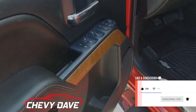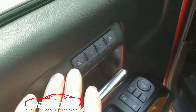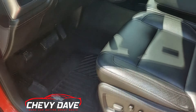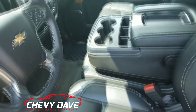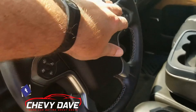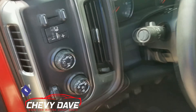You do get keyless entry and also remote start on the vehicle. It does have power windows, power locks, power mirrors, and you can program the seat adjustments as well. The driver's seat is power, as is the passenger seat, and both of them are heated. It's got the bench front seat, does have cruise control and steering wheel controls, plus a backup camera, a trailer brake controller, and of course it's four-wheel drive.